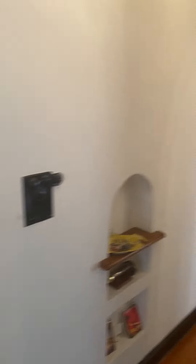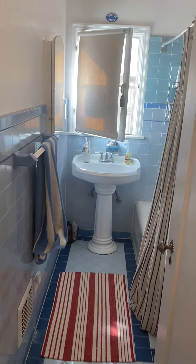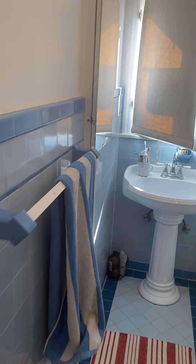Long hallway here. Lots of linen space and closets. Love the light blue, sky blue tile work.